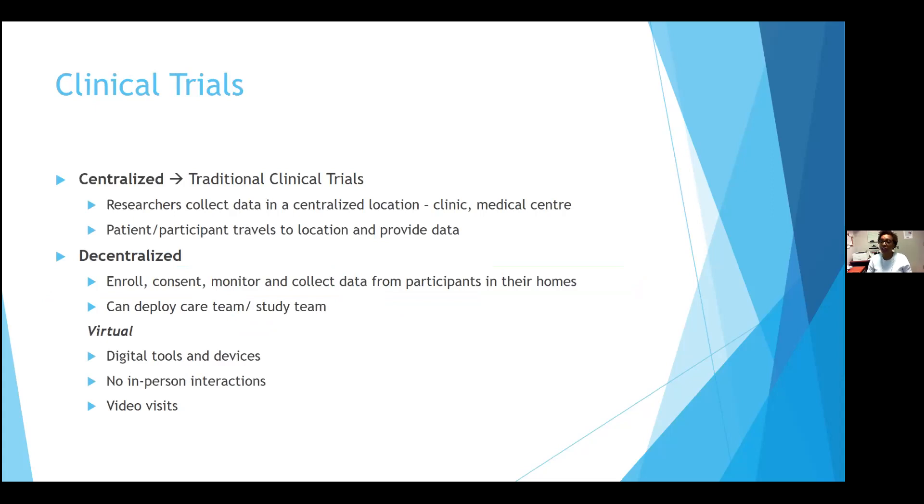Clinical trials typically are centralized — what we would call the traditional way of doing clinical trials — where the researcher collects data in a centralized location, such as a hospital, clinic, pharmacy, or lab. The patient or participant typically has to travel to the location and provide the data required, whether from questionnaires, samples, or whatever is required for that particular study.